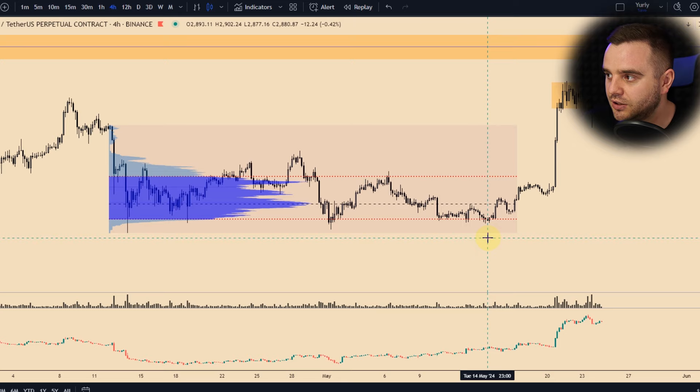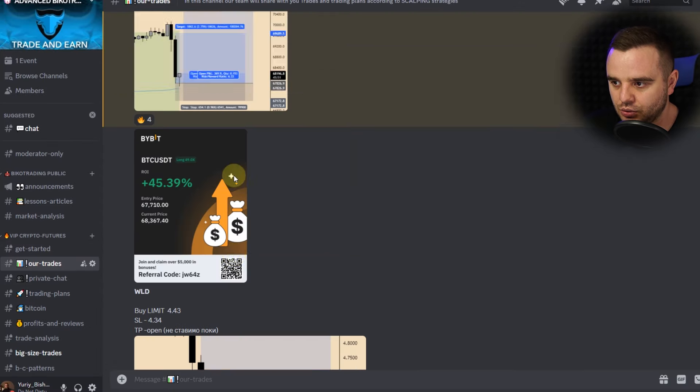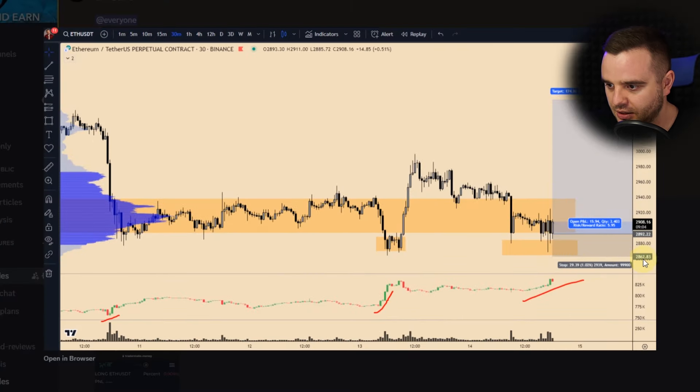Price was exactly at the value area low. If you saw my trades about how I made money, you understand that I like to trade at value area low and value area high, because if you understand this accumulation is for a rise, it is just the best area to take a trade — the potential reward to value area high is huge. That was the reason why I took the trade. I also shared a signal with our community to take this Ethereum trade.